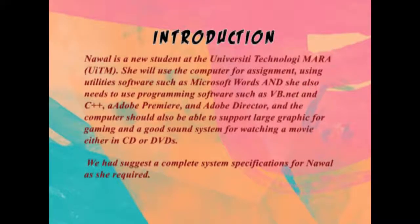Nawal is a new student at the University of Technology Mara, UITM. She will use the computer for assignments, using utility software such as Microsoft Word, and she also needs to use programming software such as Vibinet and C++, Adobe Premiere and Adobe Director. The computer should also be able to support large graphics for gaming and a good sound system for watching movies in CD or DVD. We had to suggest a complete system specification for Nawal as she required.